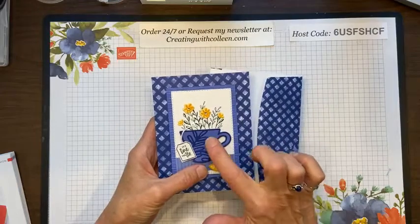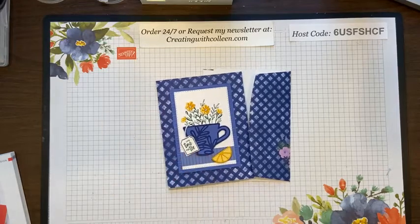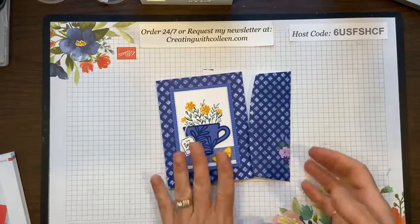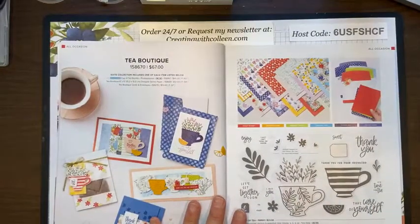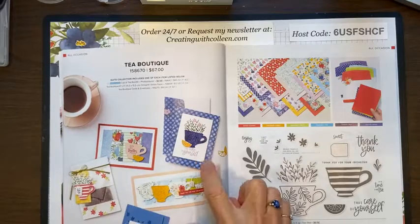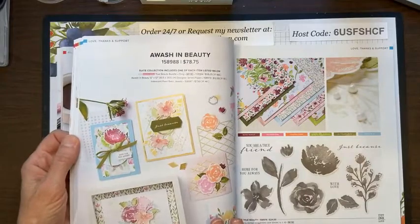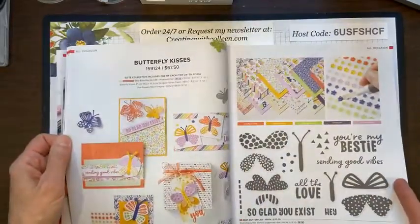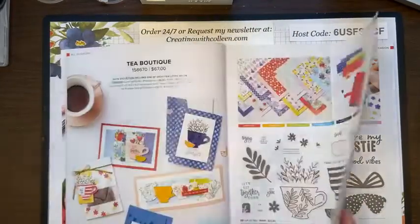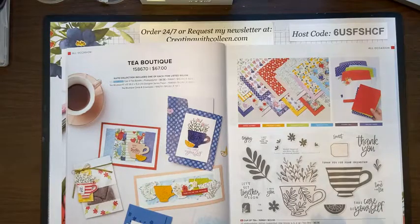After I go live I always post a picture of the measurements and pieces used. On pages 12 and 13 of the new Annual Catalog, this was pretty much my inspiration — I dressed it up a little and changed a few things. Never be afraid to CASE the catalog; we have wonderful samples in here. Don't make creating hard — pick a layout, pick a design, make it exactly like it is, and just create and have fun.